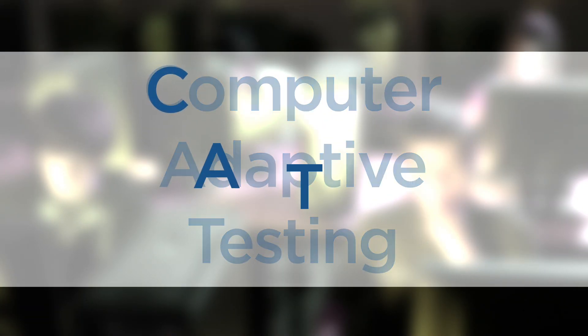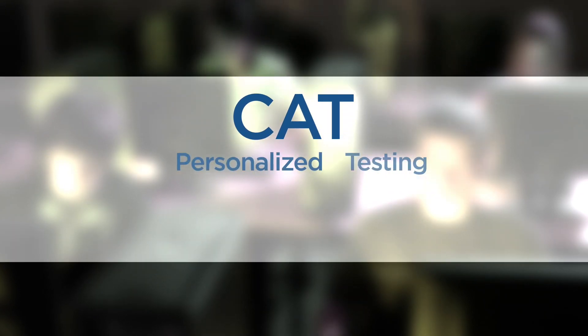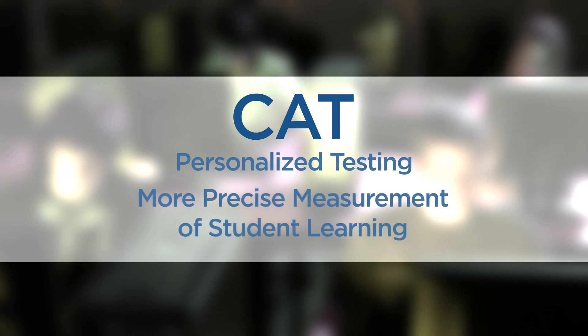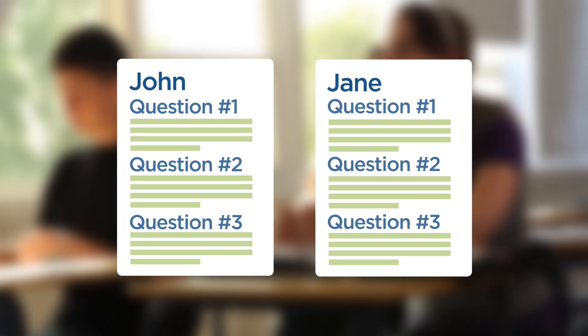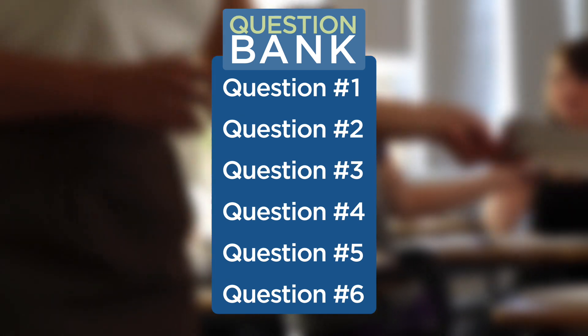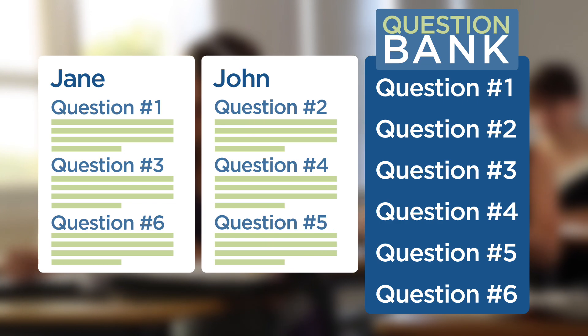Computer adaptive testing uses today's technology to provide a more personalized test experience for students. It also provides a more precise measurement of student learning. Instead of giving all students the same questions in the same order, computer adaptive testing customizes questions based on student responses, drawing from a large item bank of questions designed for each subject and grade.